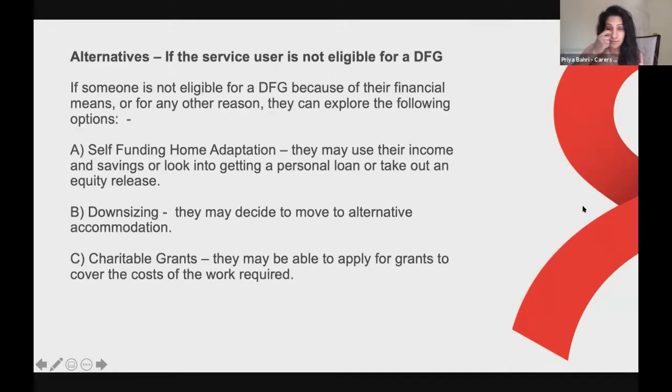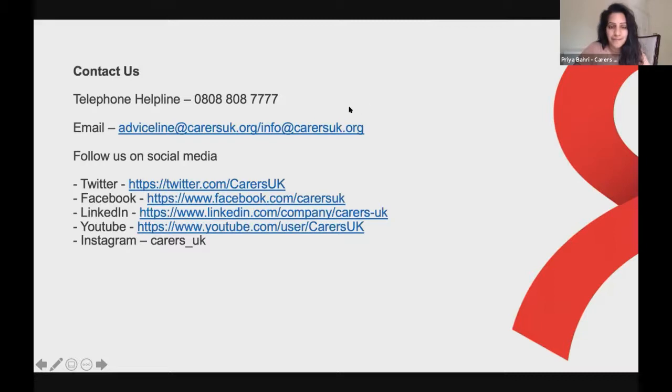If the service user is not eligible for a disabled facilities grant due to their financial means or for any other reason, there are other options: self-funding through income and savings, a personal loan, equity release, downsizing or moving to alternative accommodation, or applying for charitable grants to cover the cost of the work required. These may not always be the best option but depend on the situation for the person and their family.